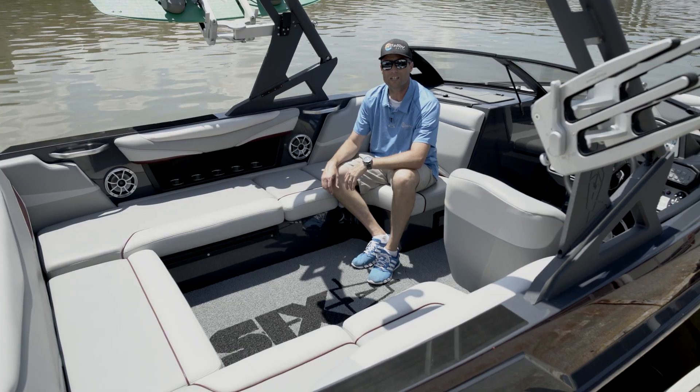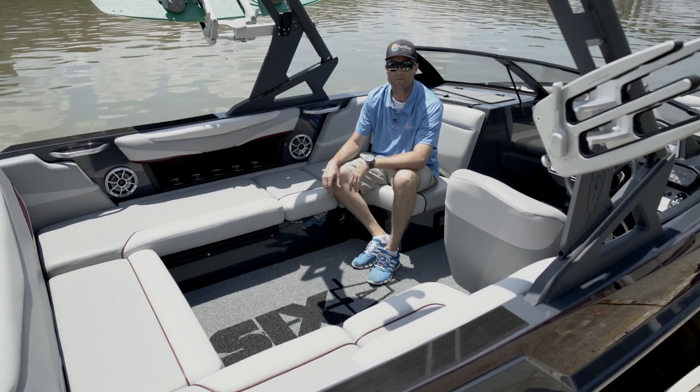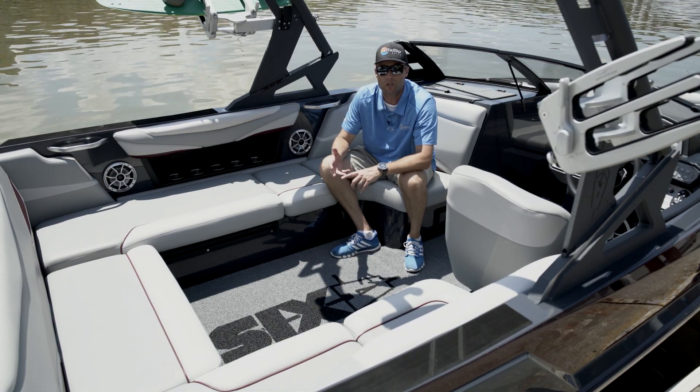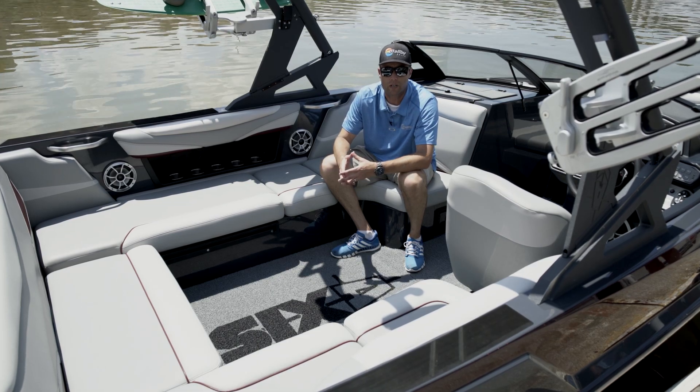The optional Chillax seating's hardware has been significantly improved, making it much more user-friendly. The new optional Decadence carpet mat is a premium option that offers you the plushness, durability, and cleanability that everyone's looking for in a high-end towboat.